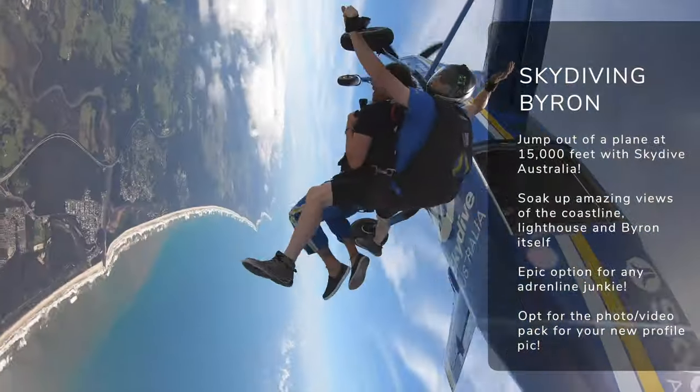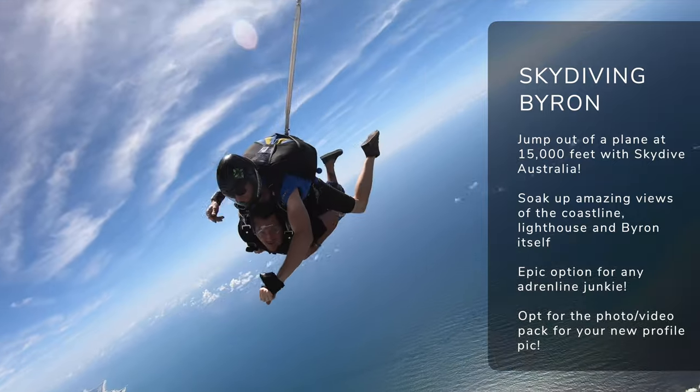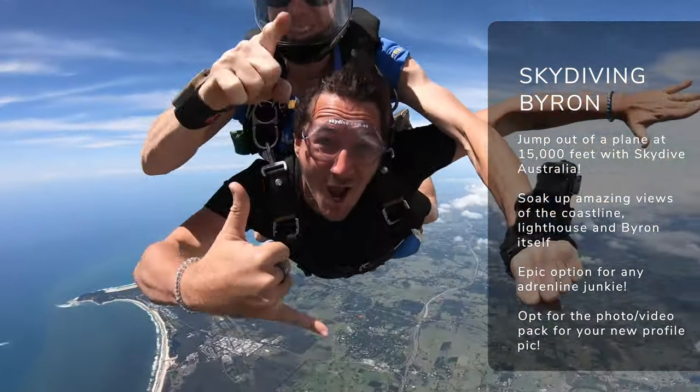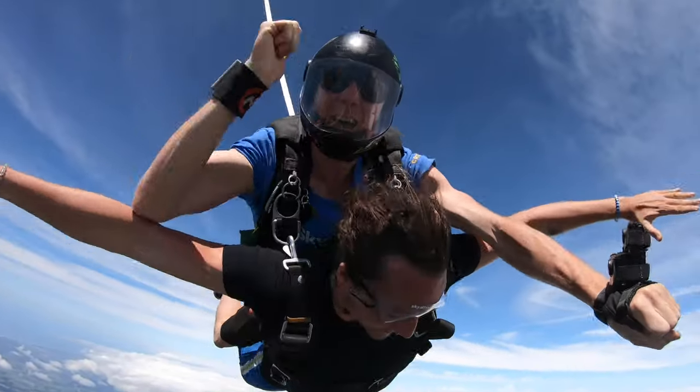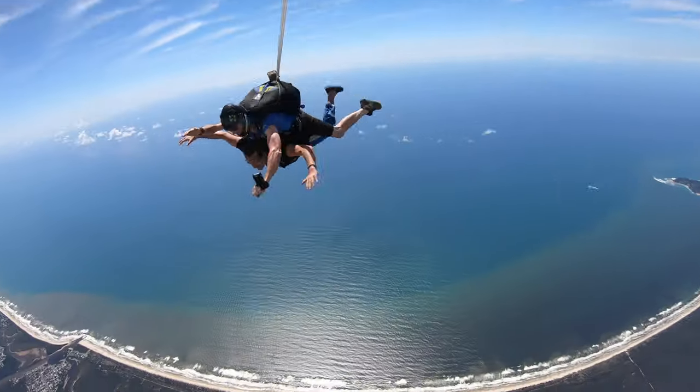Want a bit more adrenaline for your day out in Byron Bay? How about a skydive? The crew at Skydive Australia will sort you out with a jump of up to 15,000 feet. You get amazing views across the coastline, the lighthouse, and all the beaches — it's definitely one for your adrenaline junkies out there.